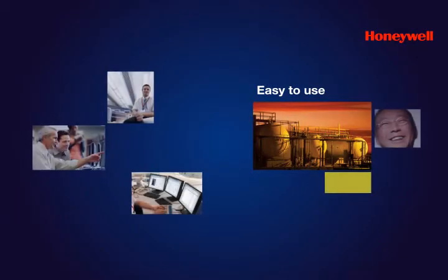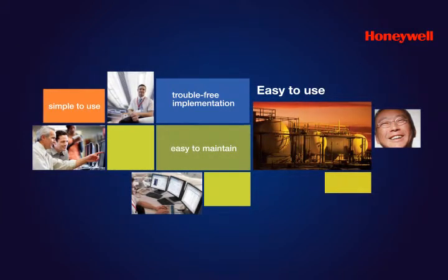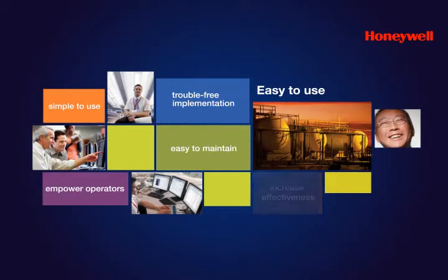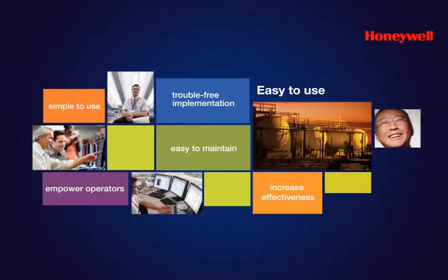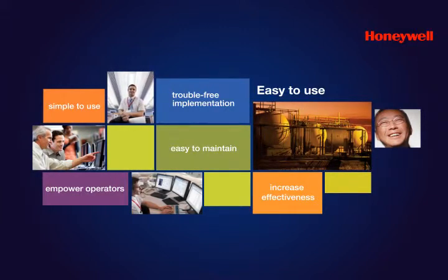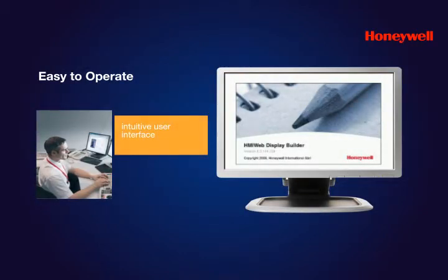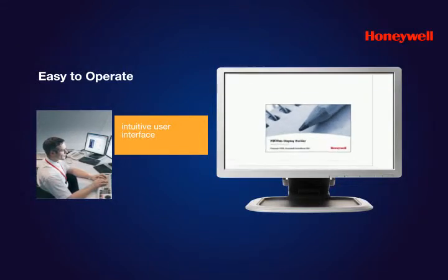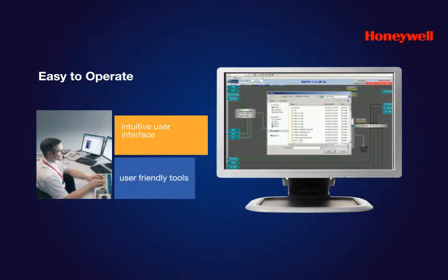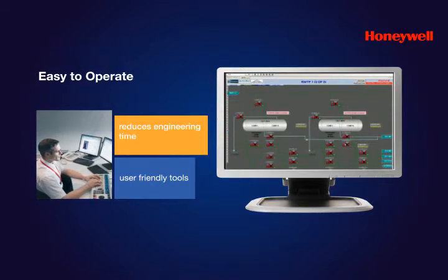Experion LX implementation is fast and trouble-free. It is simple to use and very easy to maintain. In addition, Experion LX empowers operators and helps them increase effectiveness with an unmatched user interface, a host of useful tools and a superior engineering environment. Its intuitive Human-Machine Interface, or HMI, features are simple for operators to configure and use. With a variety of user-friendly tools, Experion LX greatly reduces the time required to engineer displays, configure reports and build interfaces.